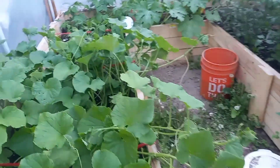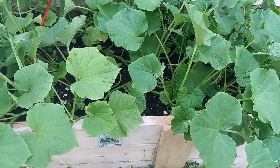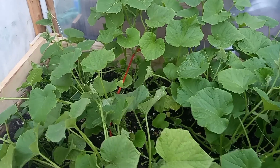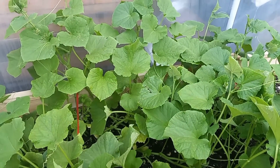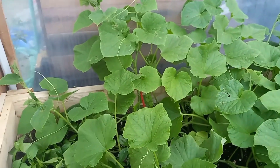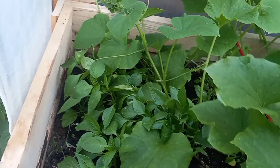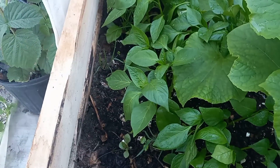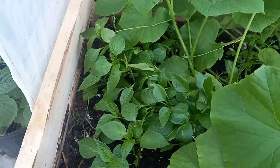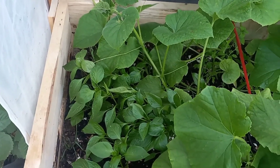Just overnight, everything seems to have exploded. As far as the cucumbers are concerned, they have exploded. I did just water everything, and that's why I saw what I saw and wanted to put a video out. Underneath these cucumbers, which I kind of knew this was going to happen, are the bell peppers that I planted from seeds I bought at the grocery store. I just wanted to see if I could get anything to grow.